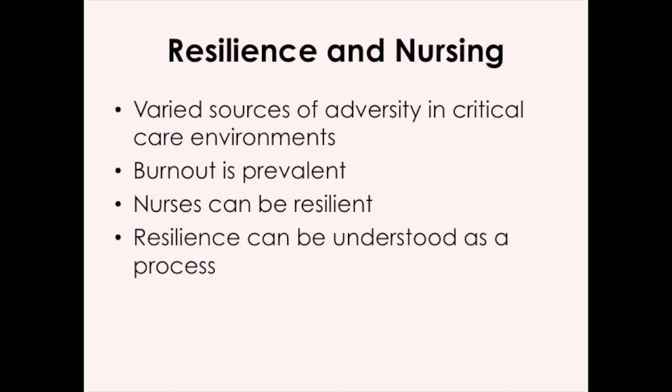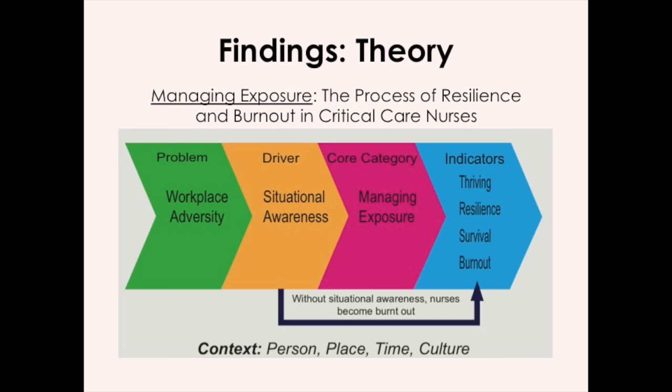To give you a little bit of context, I did this research in 2015. This was done at a major Canadian academic teaching hospital and I worked with 11 nurses in a critical care setting. This is the findings of this research study and this is the theory that I created called managing exposure.